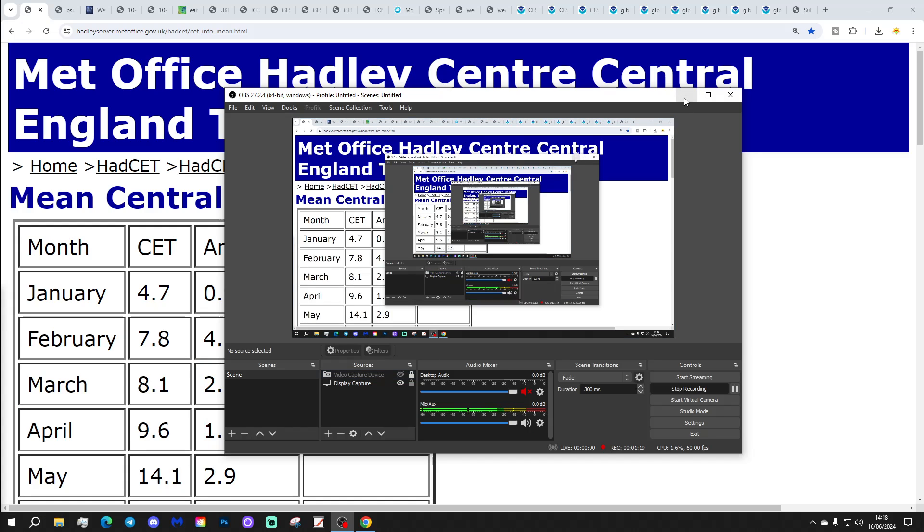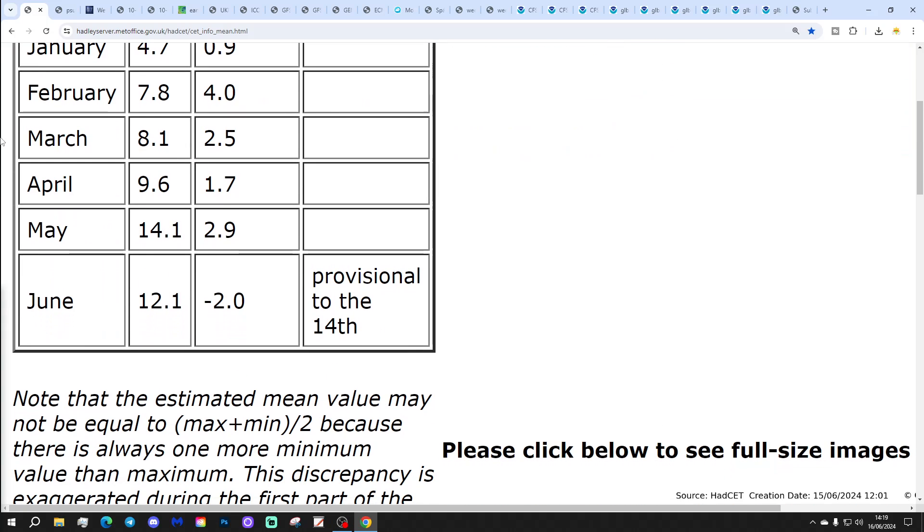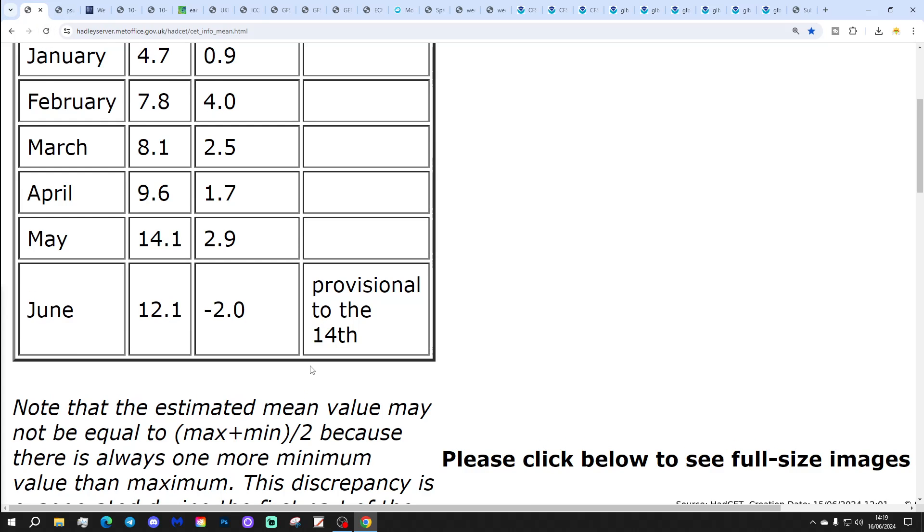Okay, let's crack on then. We're going to start off having a look at the central temperature. The CDC hasn't updated for today, so we're still sitting at 12.12 degrees — below, I should say — two degrees below the 1961 to 1990 average, provisional to the 14th of June.